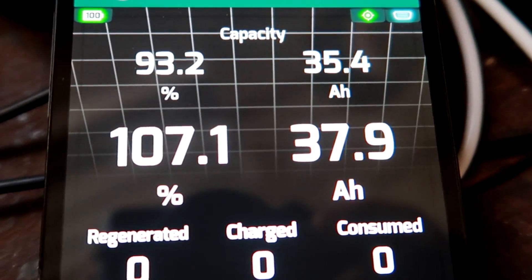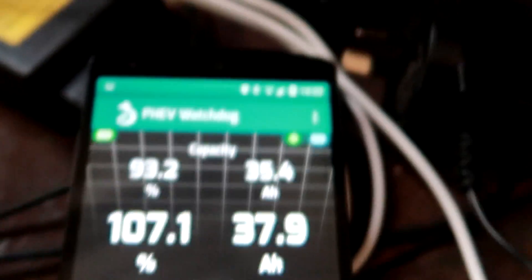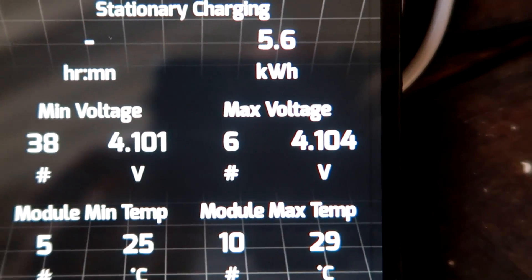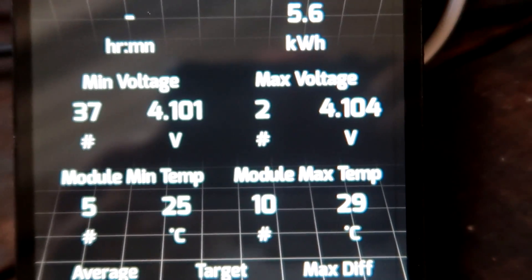We are at 107.1%, almost 38 ampere hours, and this is happening after a week of not charging fully. Obviously the BMS is totally confused now and is overcharging the battery — well, it's not really overcharging it, as you can see. We still have 4.104 volts, so that is totally fine — that is still about 85–90% true state of charge.